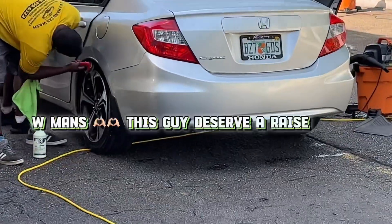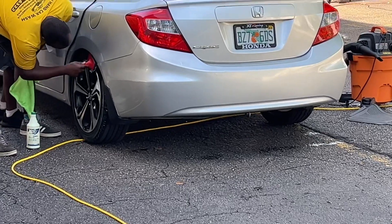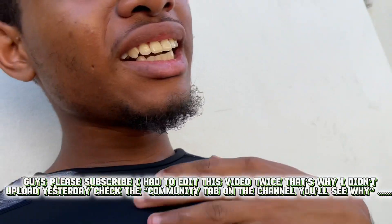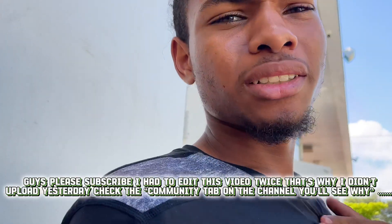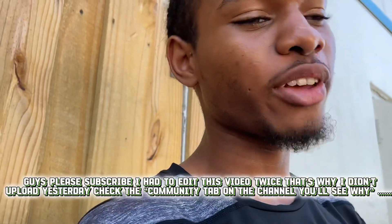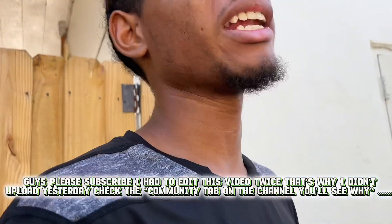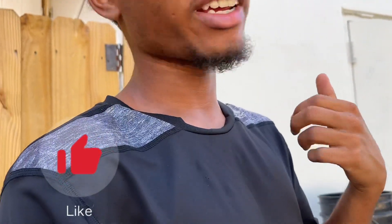They're doing a good job — cleaning off my wheels. I'll give y'all some cinematics after it's completely washed. Maybe I put this clip in the video, maybe I don't — we'll see in editing. I'm aiming to make this video like 10 minutes, so if you guys could smash the like button that would be great.